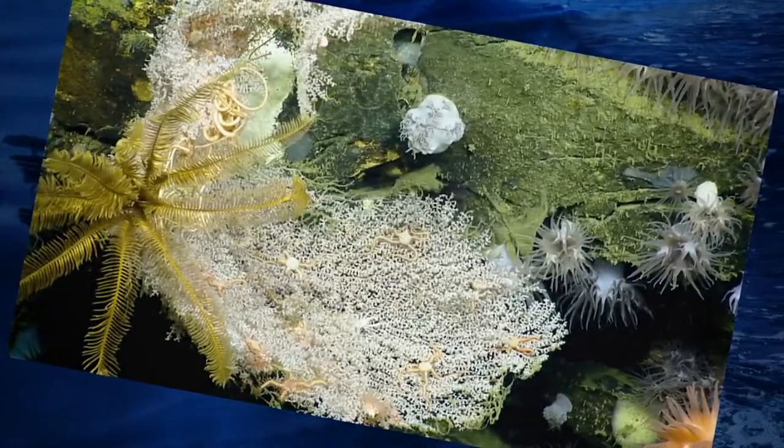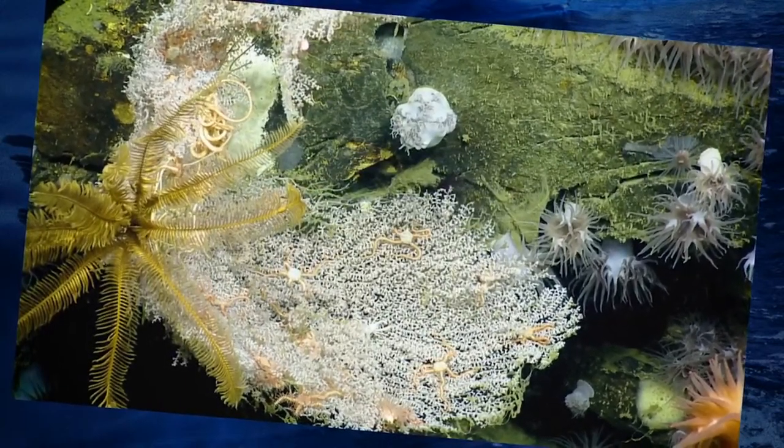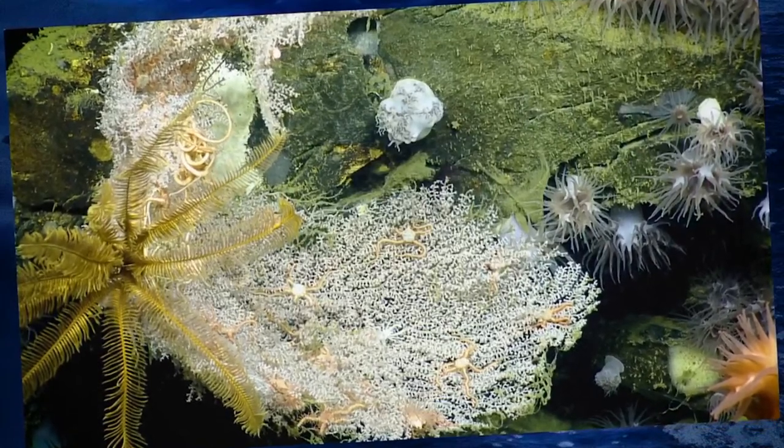Deep sea corals are fantastic organisms, as are deep sea sponges. Unlike tropical corals, they don't need sunlight, yet they are very colorful. They are a colony of animals that provide habitat for fish, larval invertebrates, and larval fish. Jan considers them apartment buildings where animals get food, shelter, and raise their young. They are also really important to groundfish — those fish that most of us eat through commercial fisheries.